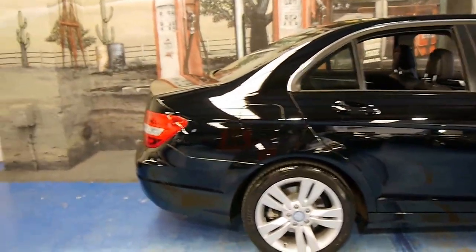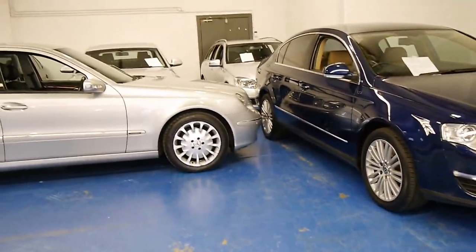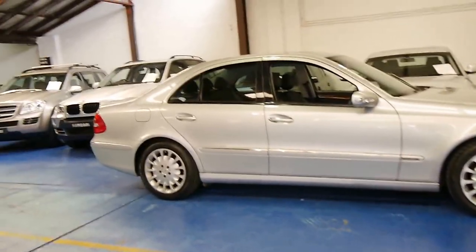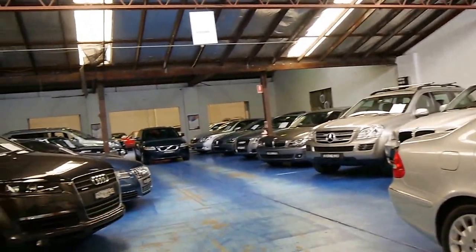Thank you so much for watching. We specialise in European cars, and we have about 70 vehicles in stock. Our showroom is located in Marrickville, in Sydney. Thanks again for watching.